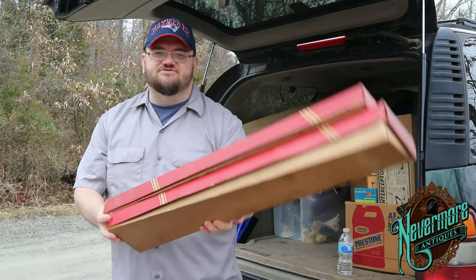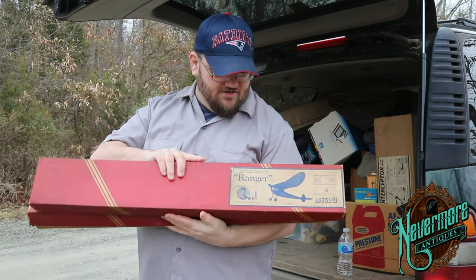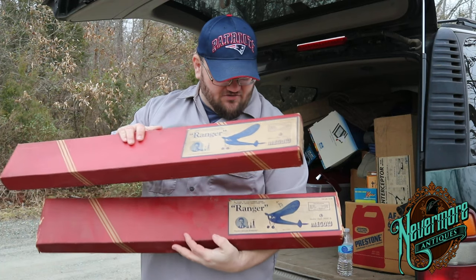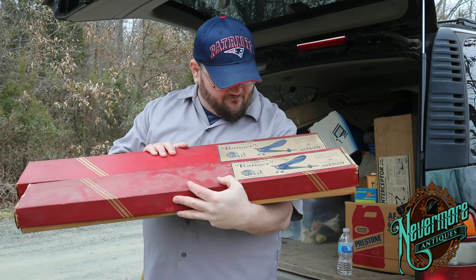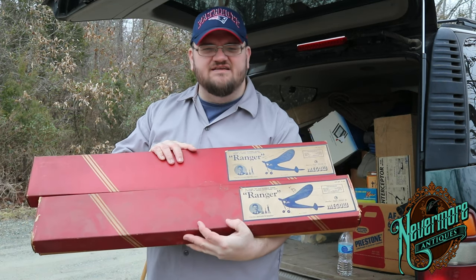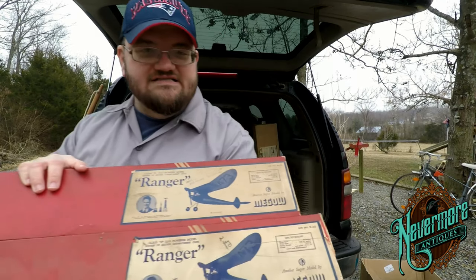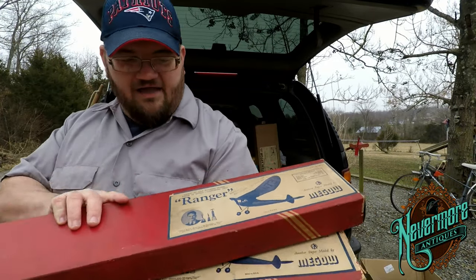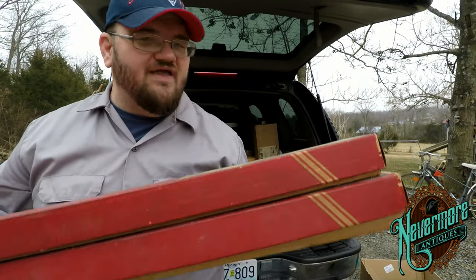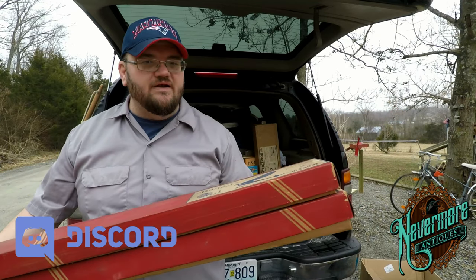These are really cool original balsa kits — this is the Ranger, kit number E22. They've got to be from the 1950s, maybe even the 1940s. I picked up both of them — I think I paid about 10 bucks a piece. That whole box is just absolutely cram packed full of balsa wood models and stuff. If you're interested you can look them up and see what they sell for.